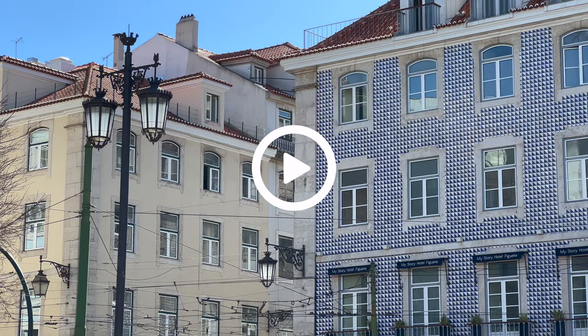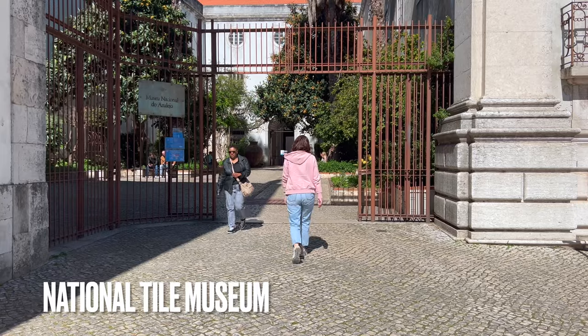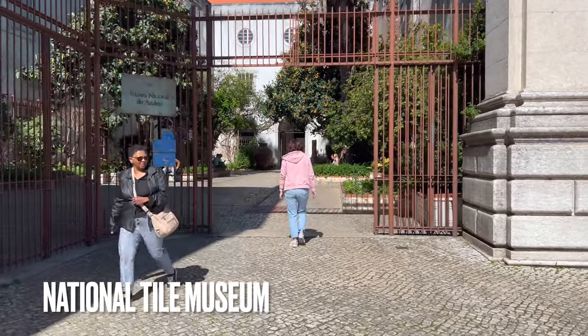Have you noticed that so many buildings are entirely decorated with tiles? Let's take a break and jump to the National Tile Museum, which explains the origins and evolution of this art in Portugal.